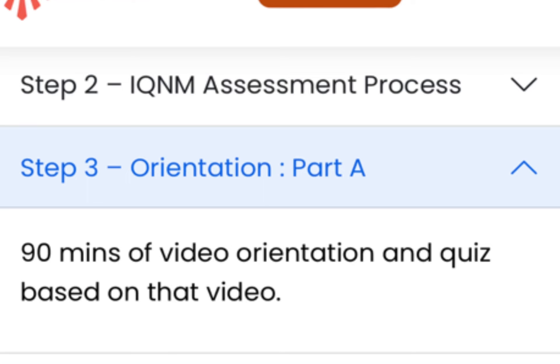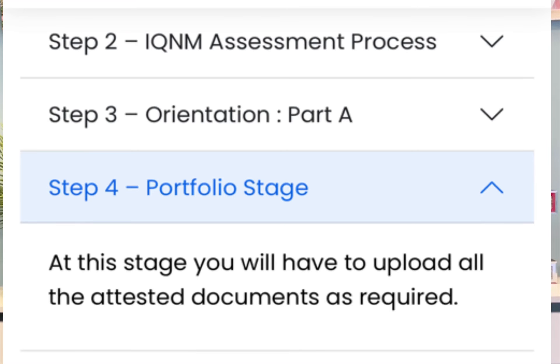After the assessment process comes Stage 3, which is the Orientation Part A. This can be done online and consists of a 90-minute orientation video. At the end of it there will be a quiz which you are supposed to take and of course pass.